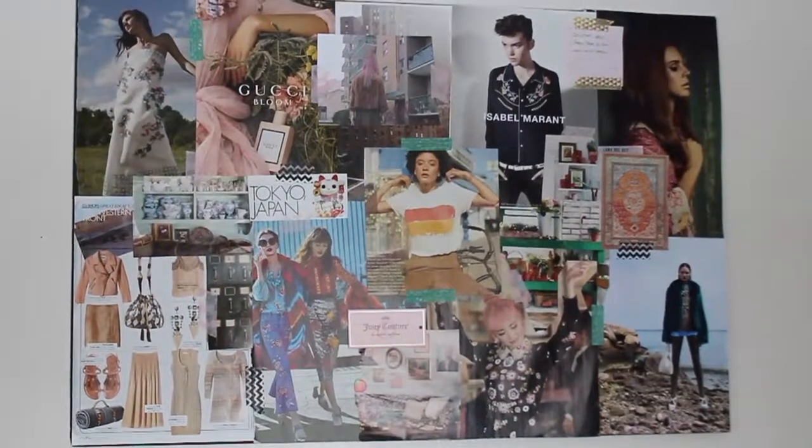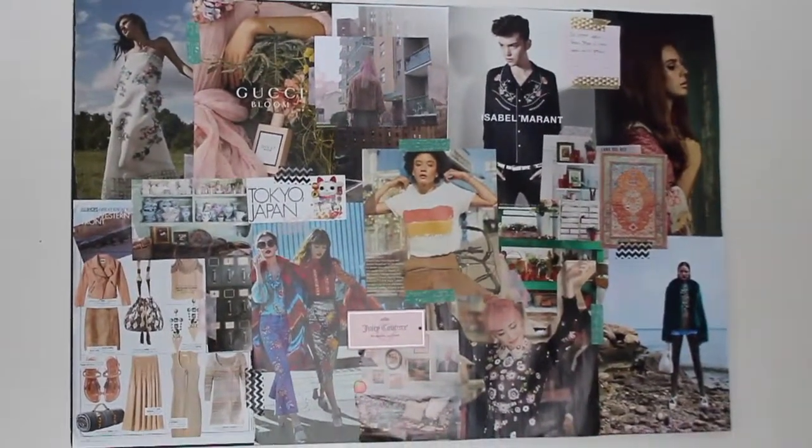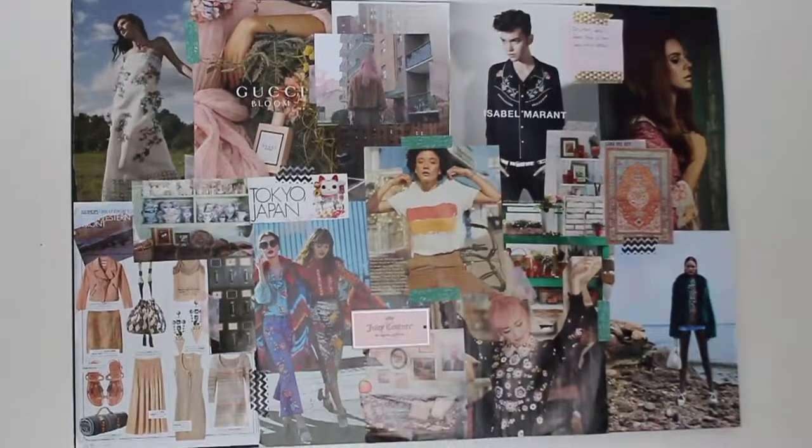Hey everyone, my name is Emerson and today I'm going to be giving you a little tour of my dresser slash vanity.